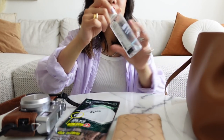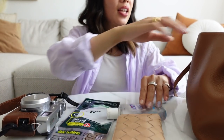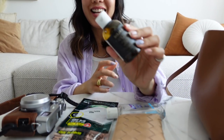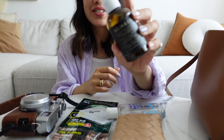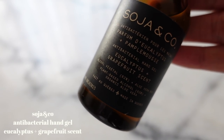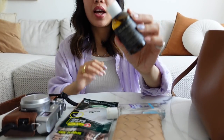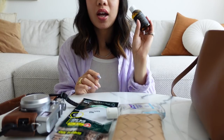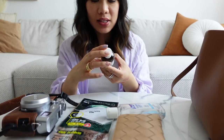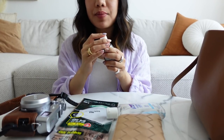I have some more hand sanitizer — this is just a random Prell one, and I also have another one in here. So I have a second hand sanitizer because you can't have too many. This one is from Soja & Co., which is a Canadian company. They make hand sanitizers, hand wash, and really good candles — I absolutely love their candles. This one is eucalyptus and grapefruit scent, which smells absolutely amazing.